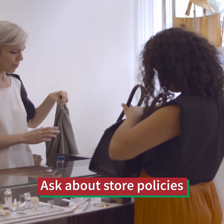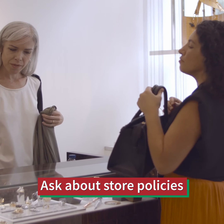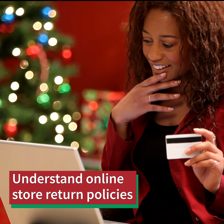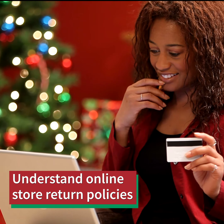Before you make a purchase, find out if the store has a return policy, and if so, how it works. Ask the seller if they offer cash refunds, exchanges, or only store credit.